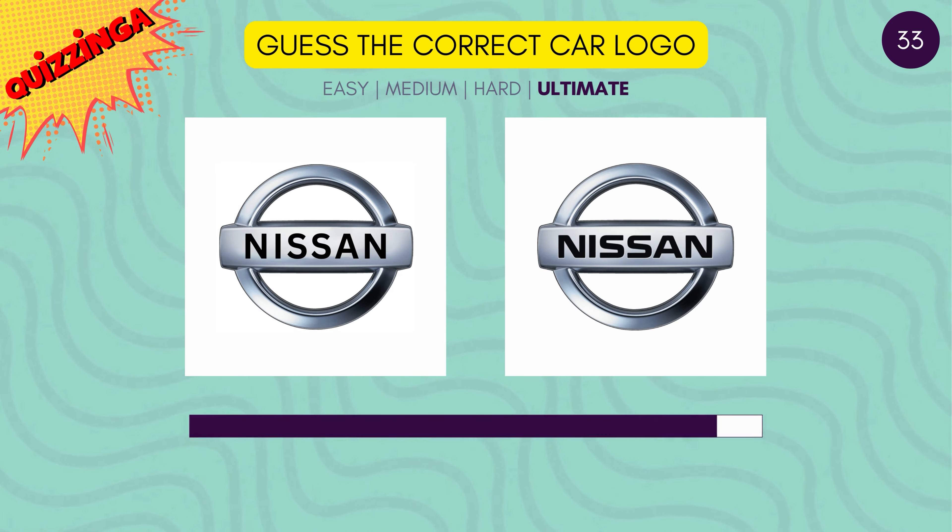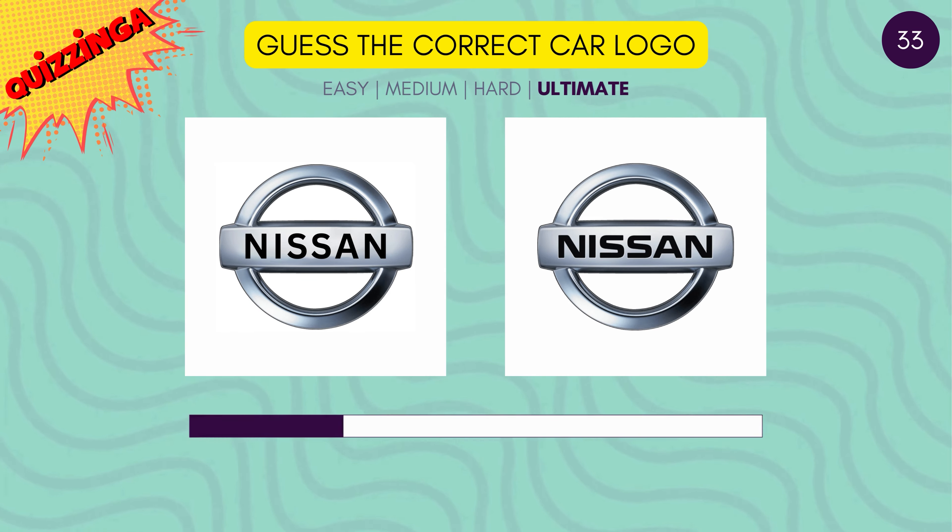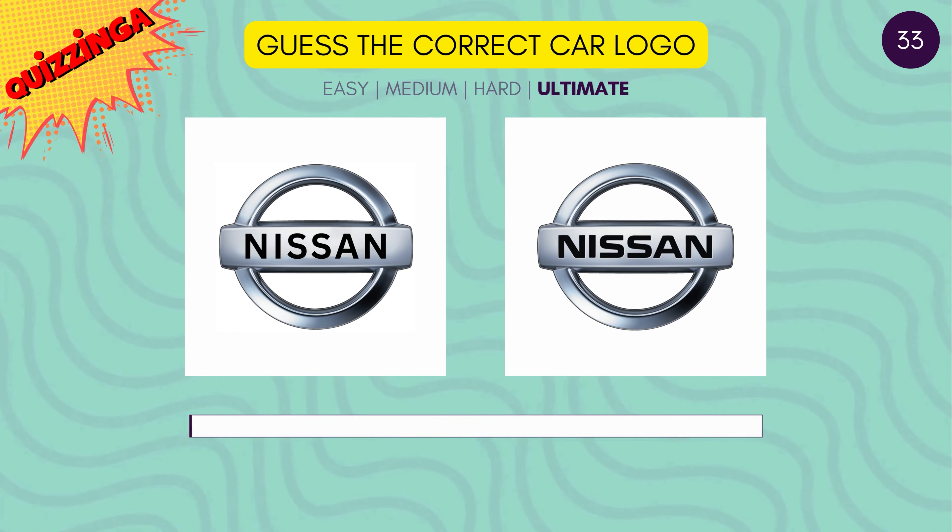This one's tricky. Can you identify the correct Nissan logo? It's the one on the right.